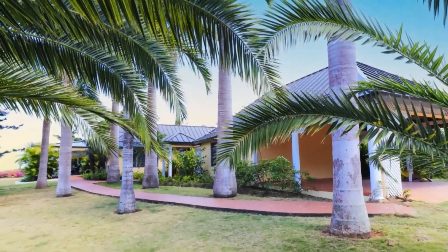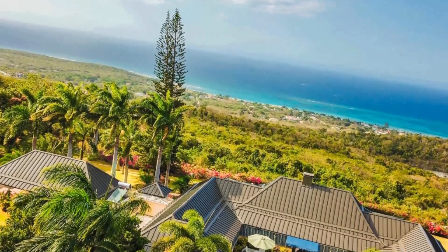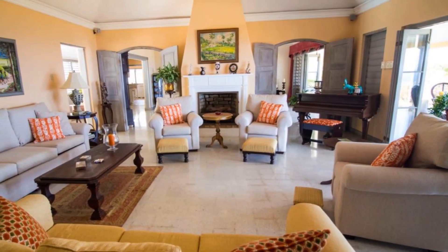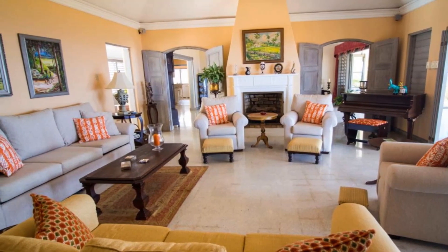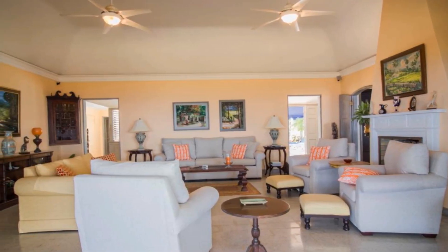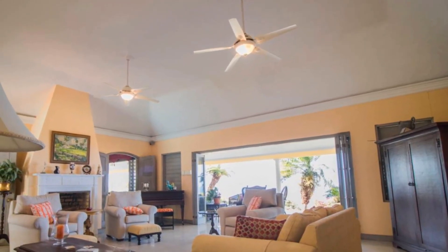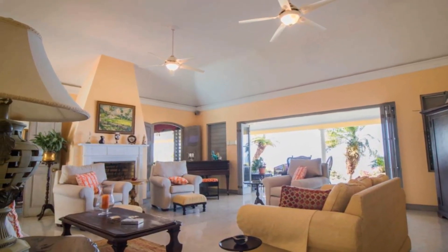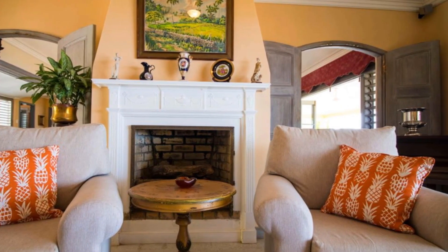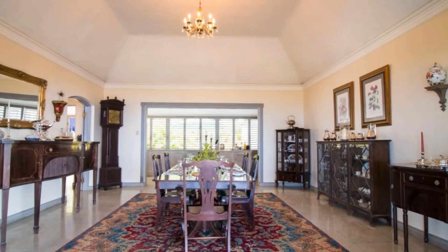The property has a lot of beautiful plants and flowers. Here is the extremely spacious living area, and here is the dining area.